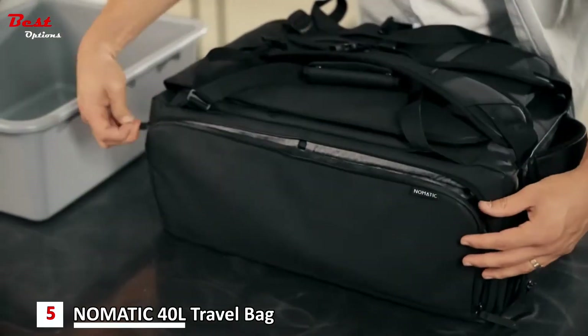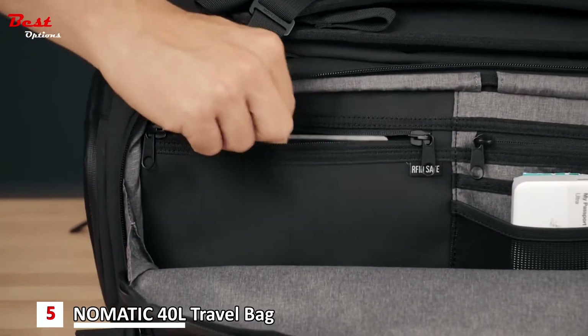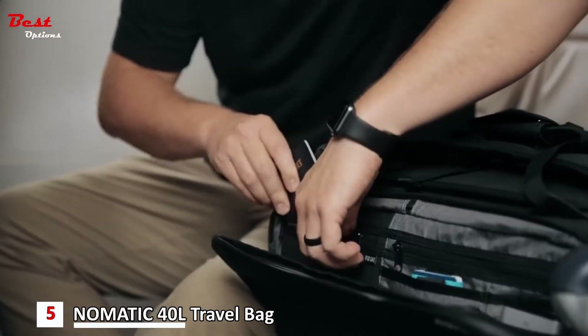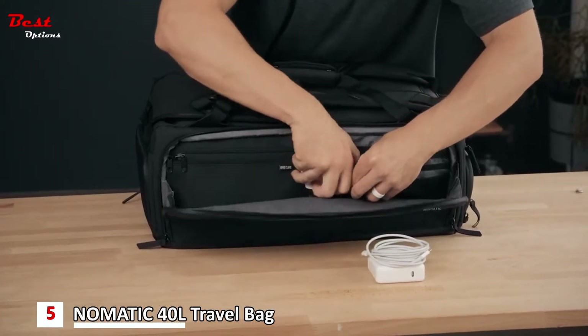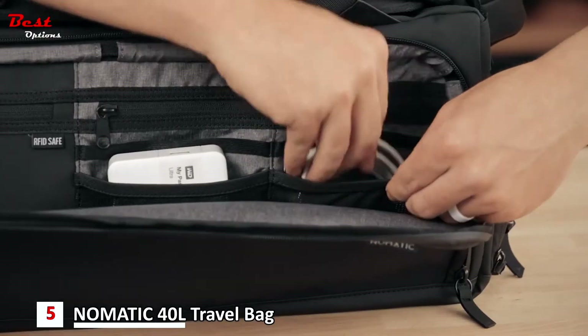The right side of the bag has a full perimeter zipper with multiple features inside. First, an RFID safe pocket designed to be durable and lined with RFID blocking material to protect your credit cards, passports, and other scannable information. Second, there is a combination of mesh, fleece-lined, and zipper pockets to keep your cords, power banks, earphones, and other miscellaneous items untangled.